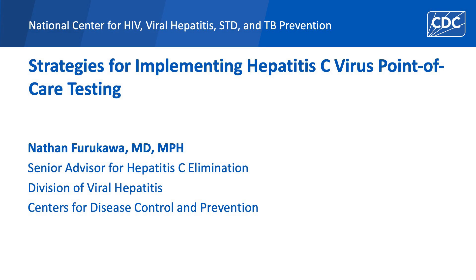Hello, I'm Nathan Furukawa and I'm the Senior Advisor for Hepatitis C Elimination at the Centers for Disease Control and Prevention. This presentation will cover strategies for implementing hepatitis C virus point-of-care testing.